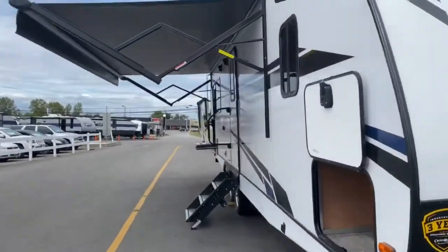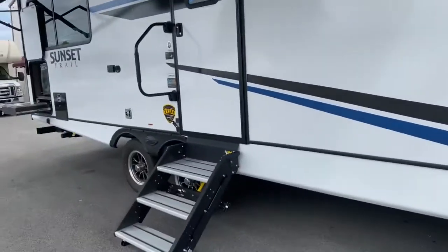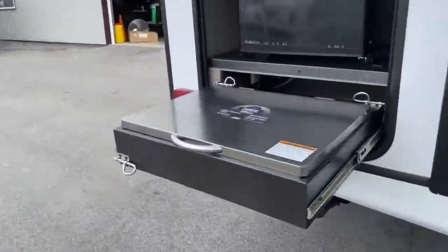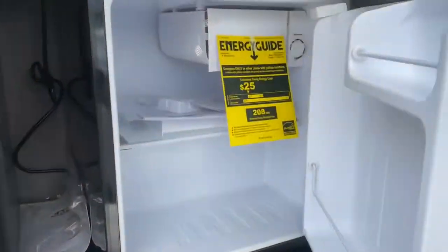On the passenger side you've got a large lighted and power awning, and a nice little outdoor kitchen that has the Capitol Grill and Hot Point cube refrigerator.